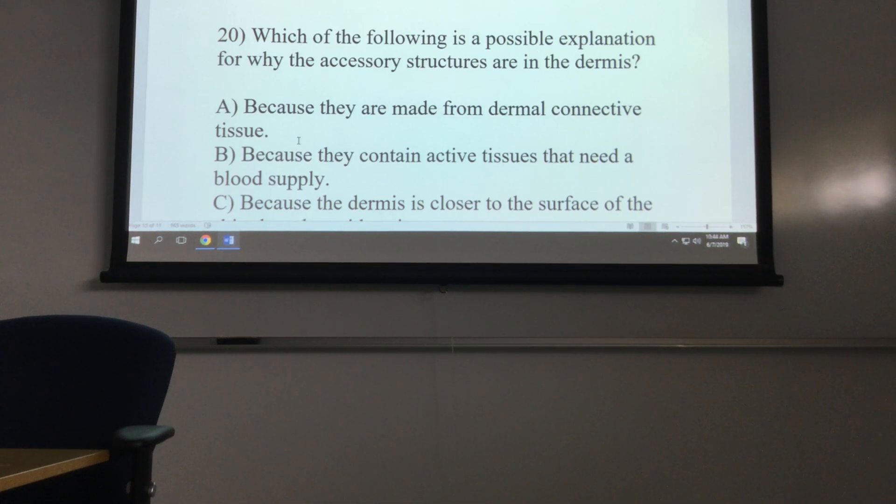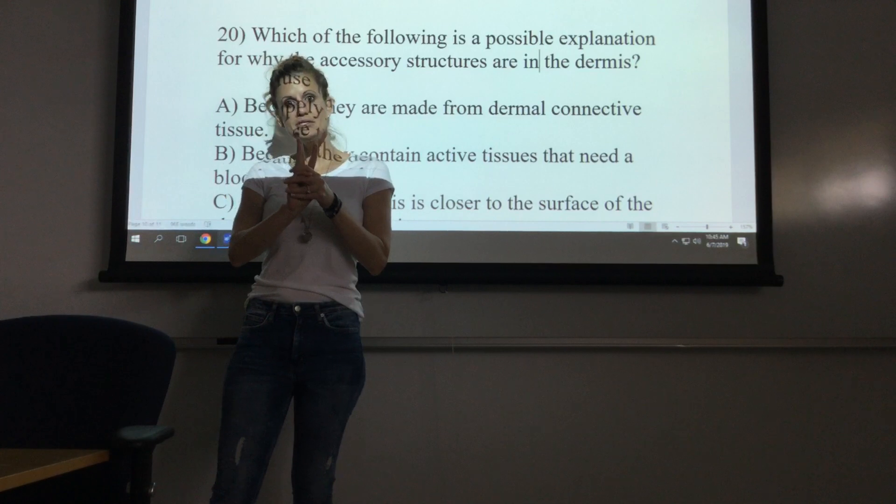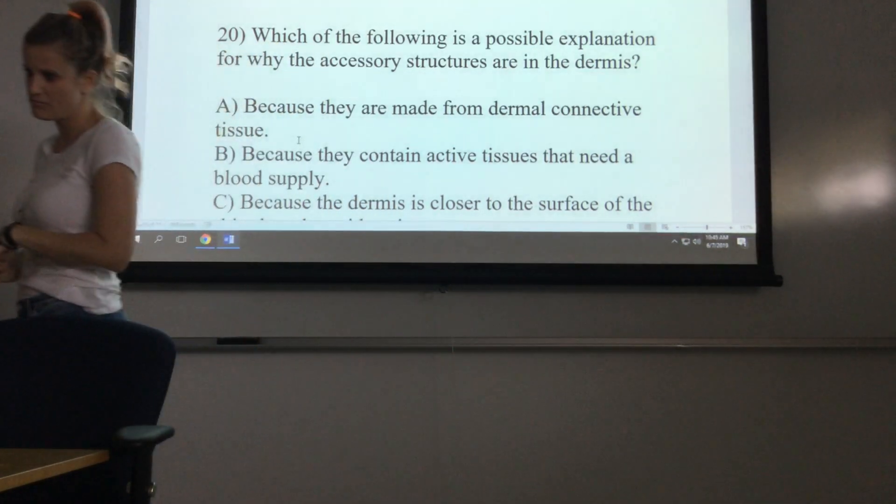Welcome back to part three of the integumentary system practice test. There are three parts and we're all going through practice questions on the integumentary system.